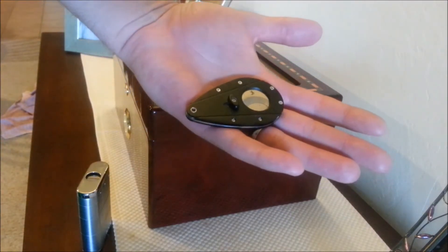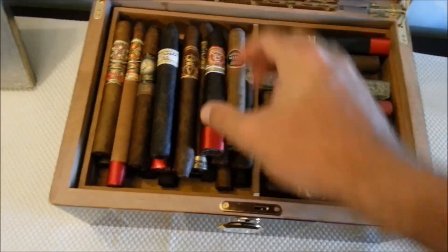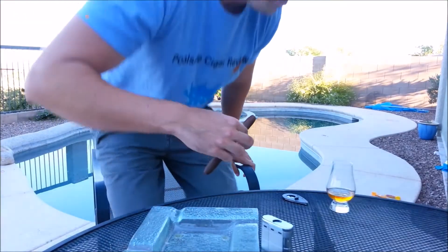Got my cutter, got my torch, pour a beverage and I step out on the porch, grab a cigar, I love that view. I guess it's time for another poolside cigar review.